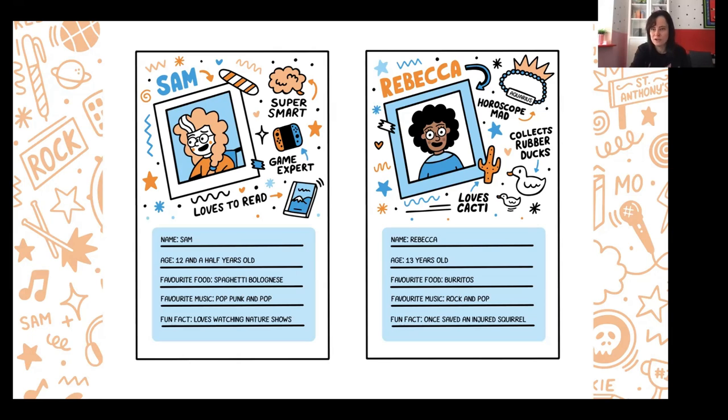Sam and Rebecca are from the first book, Frankie's World. Sam loves games and is really good at patterns, completes games quickly, loves to read, and is super smart. Rebecca is one of my favorite characters — she's really fun and silly, mad into horoscopes, collects rubber ducks, and loves cacti. A fun fact about Sam is she loves watching nature shows; a fun fact about Rebecca is she once saved an injured squirrel. You can put any fun fact here — it doesn't have to be serious.